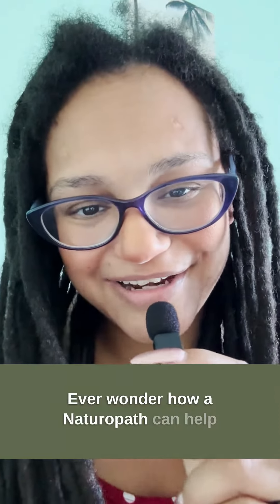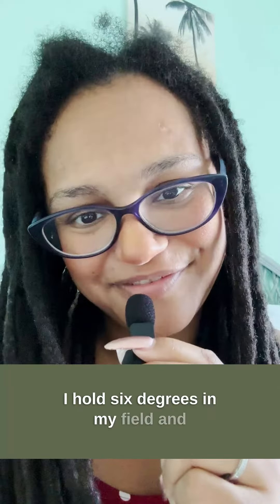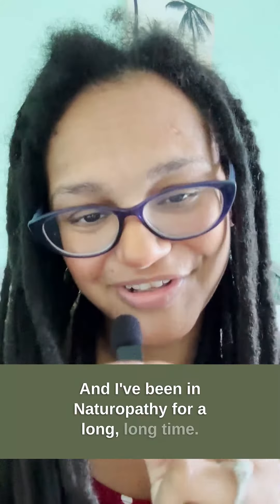Ever wonder how a naturopath can help you manage your blood sugar levels? My name is Dr. Erica Steele. I'm a board-certified naturopathic doctor. I hold six degrees in my field, and they're all in the natural healthcare space, and I've been in naturopathy for a long, long time.